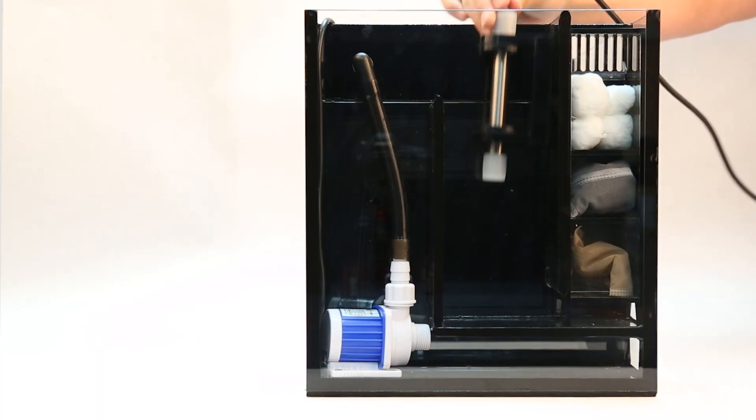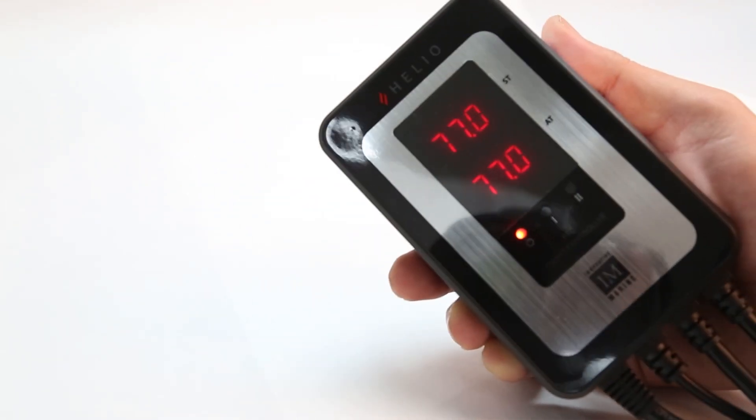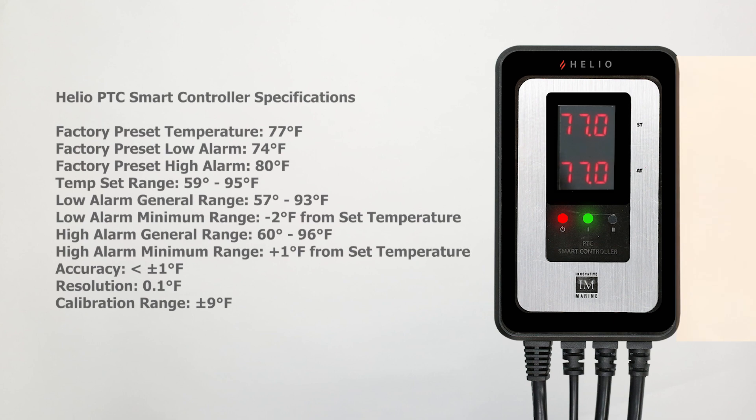Each piece of the Helio heating system was created to work harmoniously together. The PTC smart controller is the mastermind behind the entire system. Here you can set your desired settings in a few easy clicks, adjust your temperature, calibrate, and set a high and low alarm.